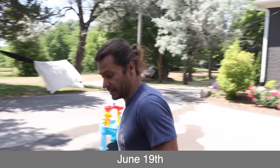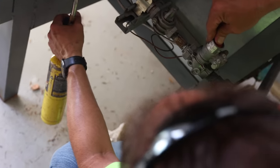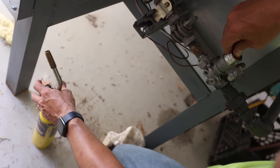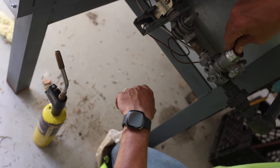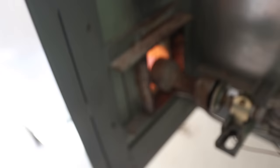The gas guys are here right now. The thermocouple's job is to hold the pilot open. Right now I'm overriding the thermocouple. The pilot hasn't heated the thermocouple up enough yet. So I let go — the pilot's still on, which means the thermocouple's heated up. Now we can turn this on. That's it.